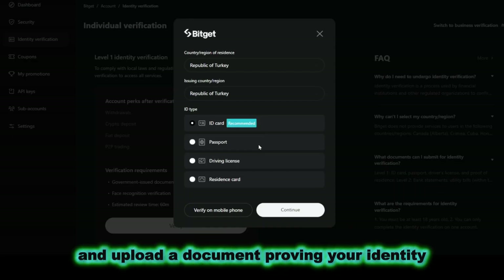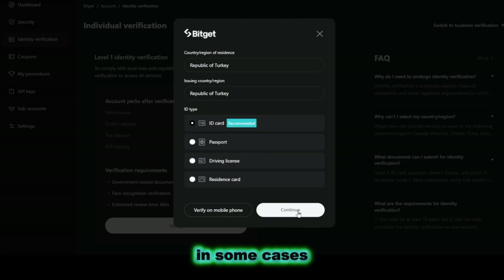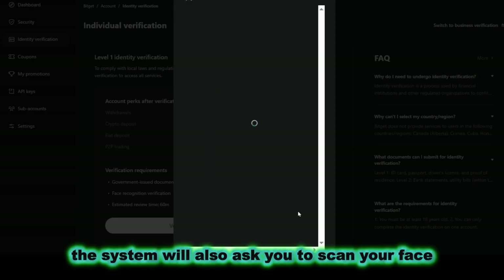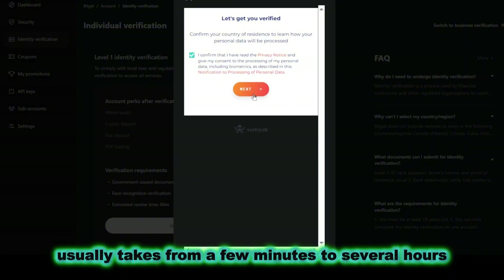Select your country and upload a document proving your identity, such as a passport or driver's license. In some cases, the system will also ask you to scan your face. Verification usually takes from a few minutes to several hours.